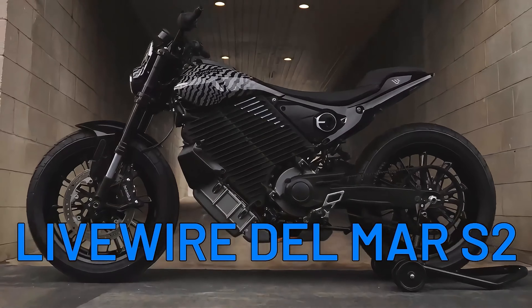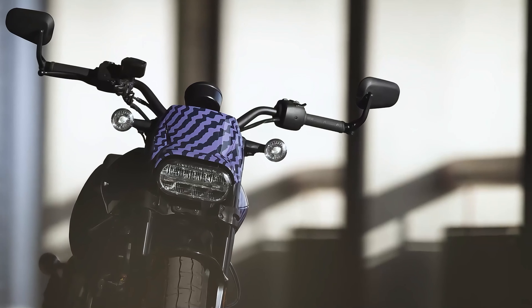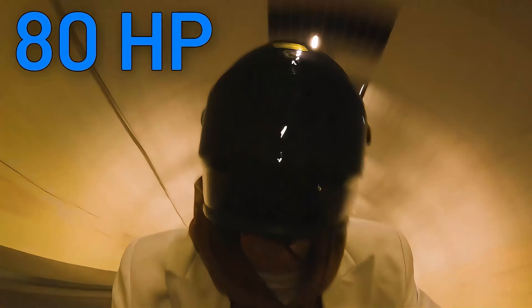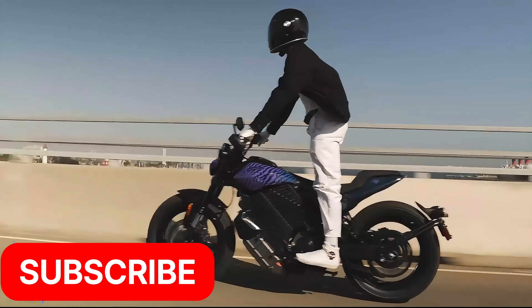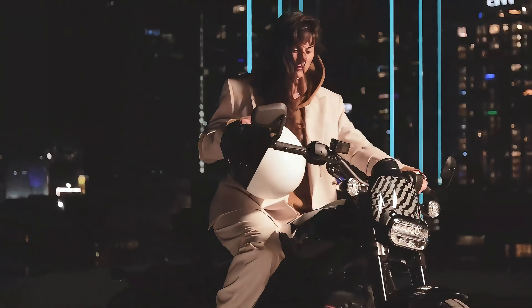It's hard to think of Harley without that iconic sound. However, the Livewire Del Mar S2 is a solid contender on this list. Designed around a modular aero platform, this mass-market marvel promises a power output of 80 horsepower and an impressive city range of 110 miles. It's a taste of the electric future from a legendary brand, and we can't wait to see it hit the streets.